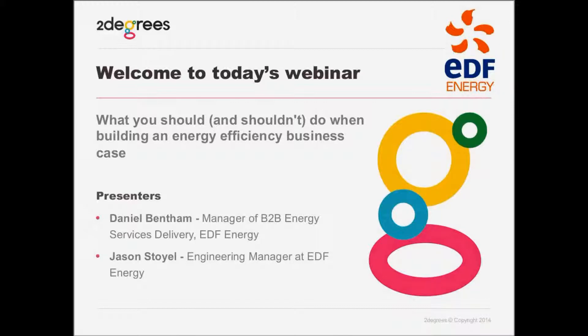Also presenting, we have Jason Stoyle, Engineering Manager at EDF Energy. Jason also has over 10 years experience and is currently responsible for identifying, delivering, and verifying the performance of energy conservation measures.